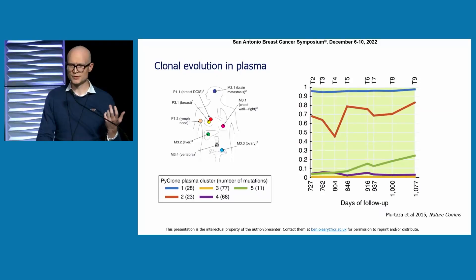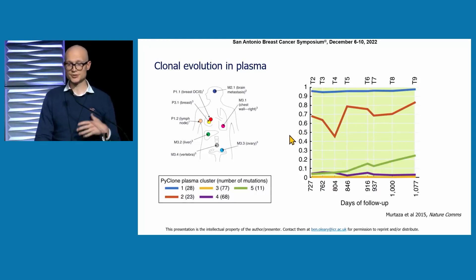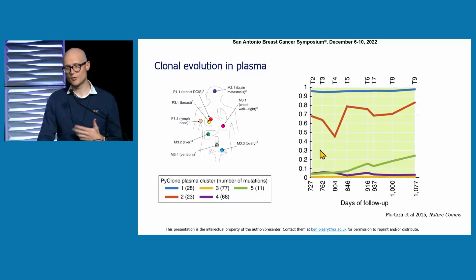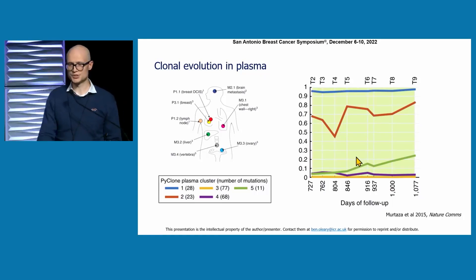How does that translate into the plasma? There's a paucity of data at this resolution, as it's a very resource-intensive thing to do. This is a vignette from the Cambridge group — a patient with multiple metastatic biopsies at different time points and longitudinal plasma samples for ctDNA analysis. They've resolved different clusters of mutations and tracked them over time in plasma, observing different dynamics in different clusters. For example, cluster 5 — the green cluster — becomes more dominant over the time course being examined.